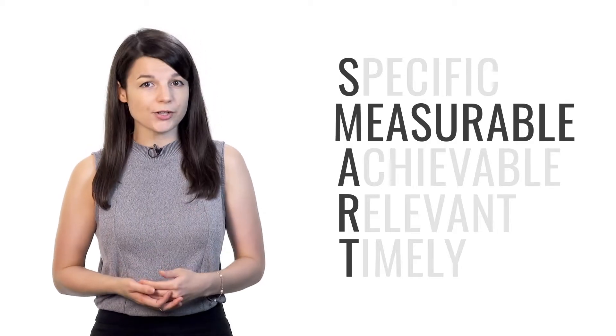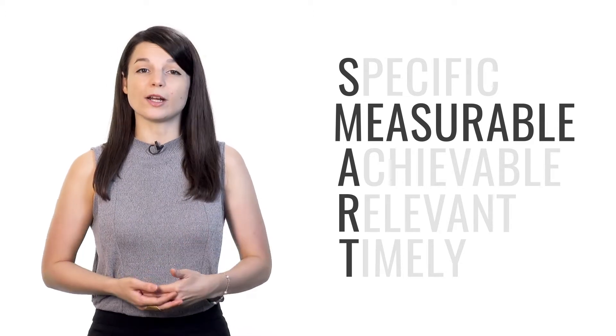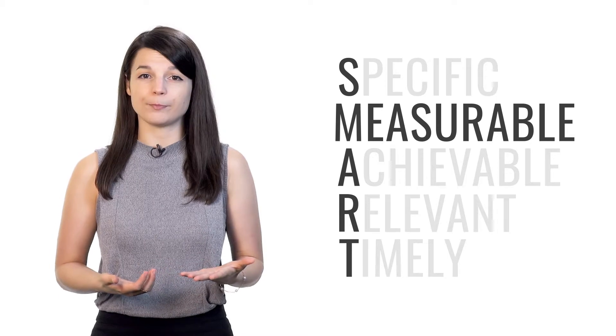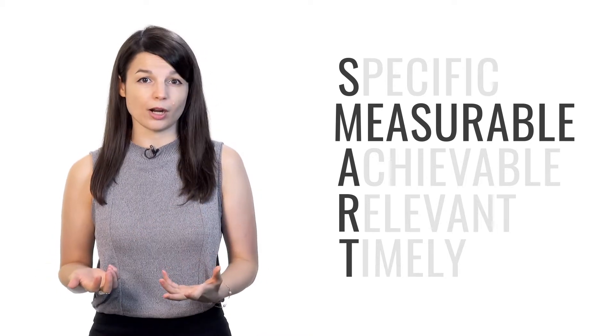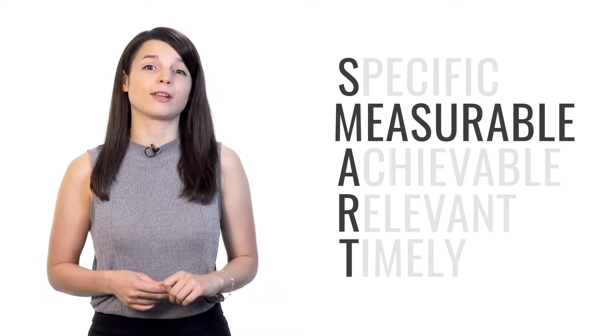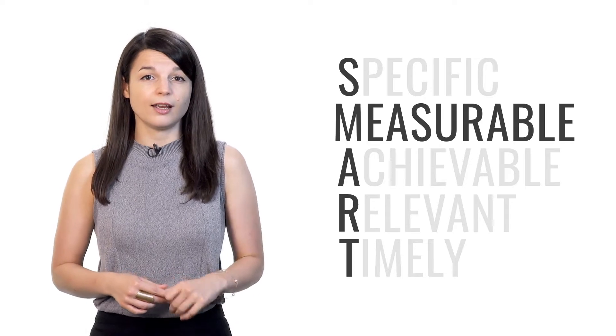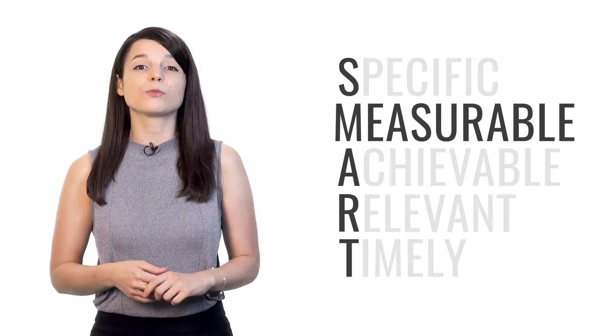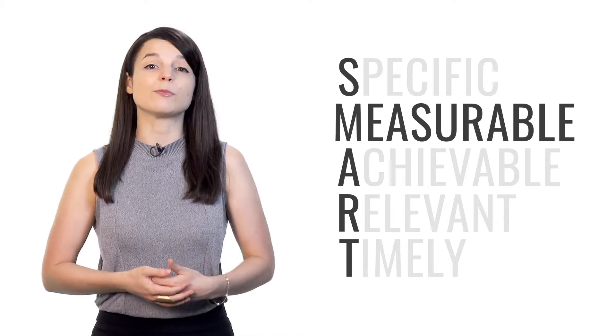M stands for measurable. Your goals should be quantifiable — they should be able to indicate progress in some way. You have to be able to track your progress, otherwise you won't know if you're getting any closer to your goal. As you see yourself getting closer and closer to your goal, your motivation will go up. So your goals need to be measurable.